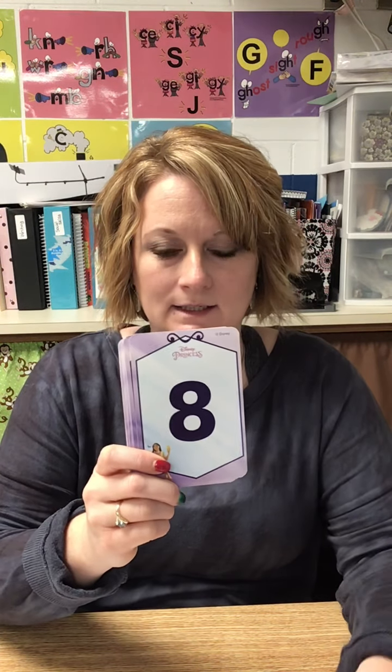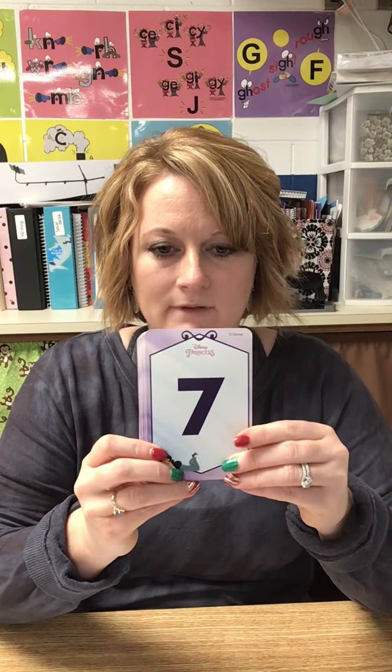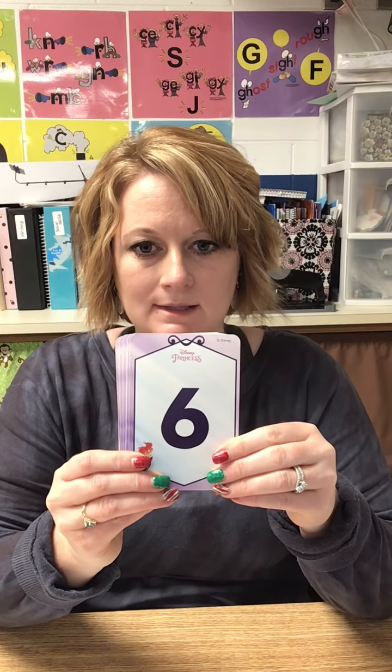So let's start with: one, nine, eight, five, seven, four, two, ten, three, six.